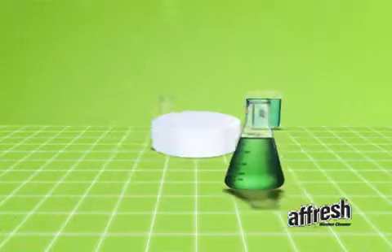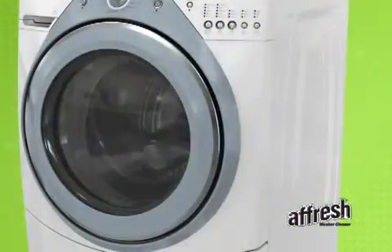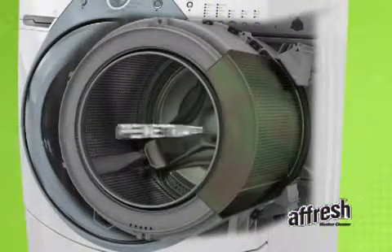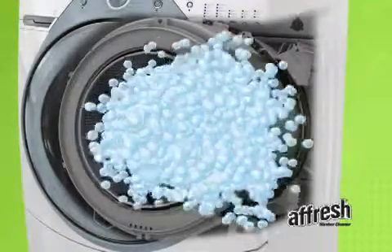Afresh science combines commonly used cleaning agents with special ingredients that, when used as part of a normal maintenance program, can help penetrate, dissolve, and remove the residue that can build up inside washing machines under certain conditions.